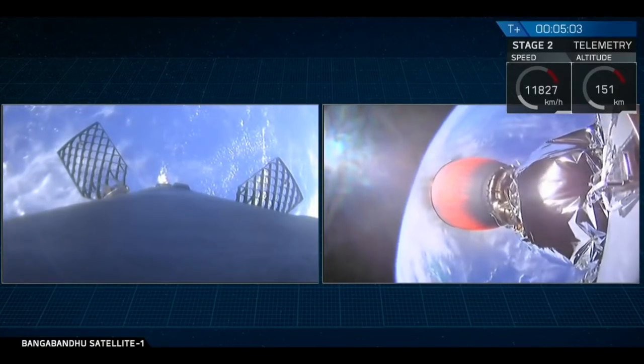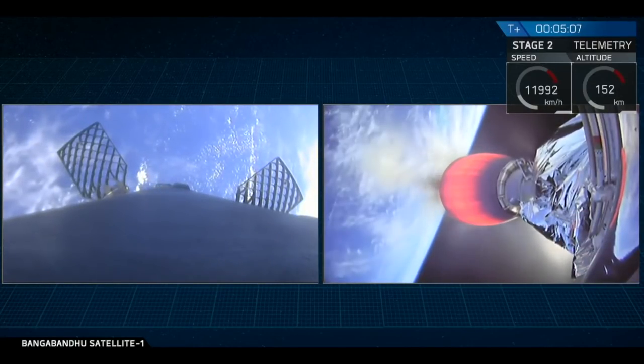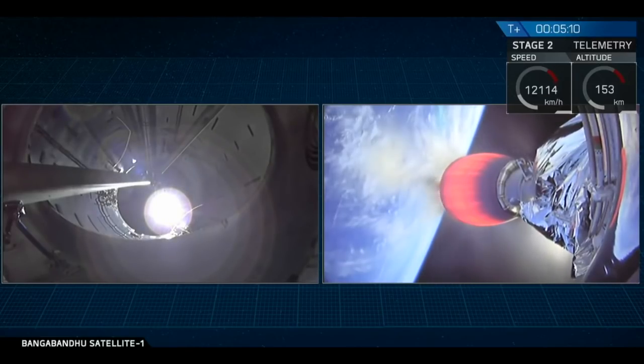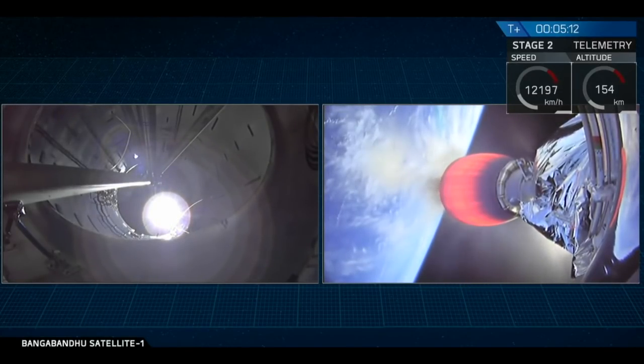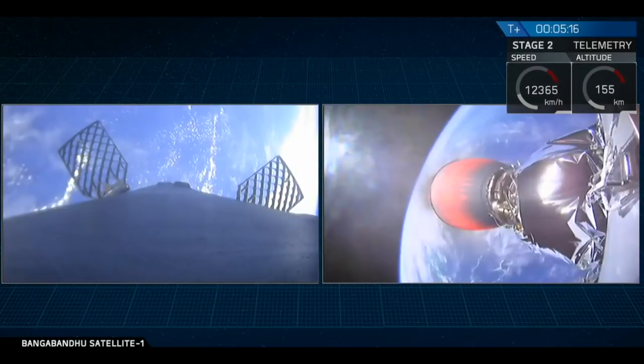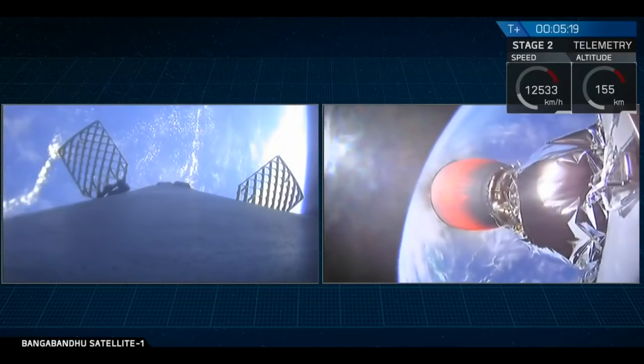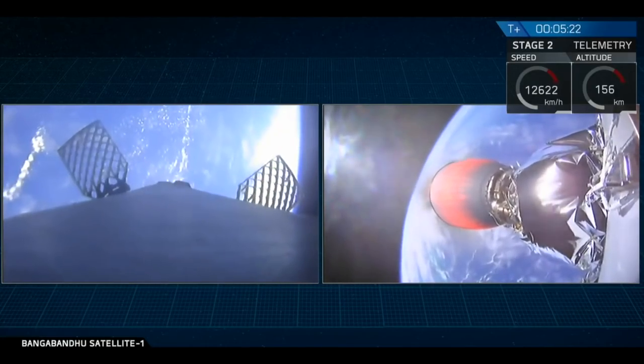On the right-hand side is a camera mounted at the very bottom of the second stage, looking down towards the Merlin vacuum nozzle. At the very other end of that stage is the Bangabandhu Satellite 1. Right now the Merlin vacuum engine is glowing red hot as it propels Bangabandhu Satellite 1 into its final geostationary transfer orbit.